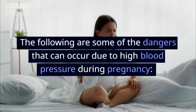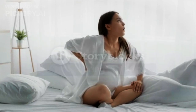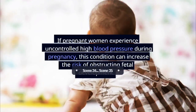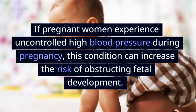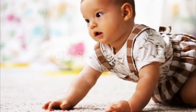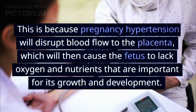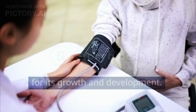1. Fetal development is stunted — intrauterine growth restriction (IUGR). If pregnant women experience uncontrolled high blood pressure during pregnancy, this condition can increase the risk of obstructing fetal development. This is because pregnancy hypertension will disrupt blood flow to the placenta, which will then cause the fetus to lack oxygen and nutrients that are important for its growth and development.